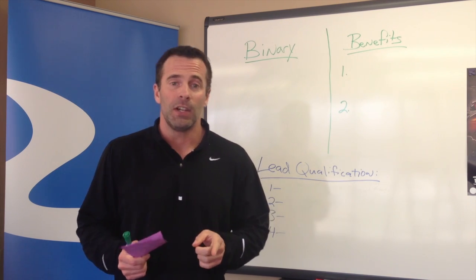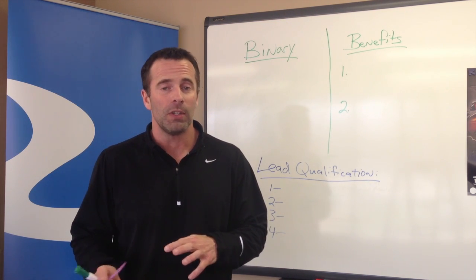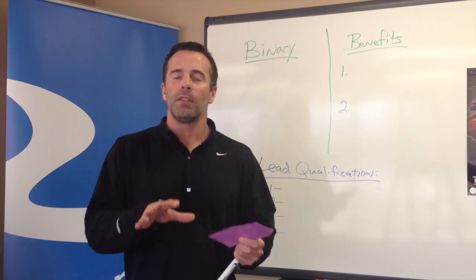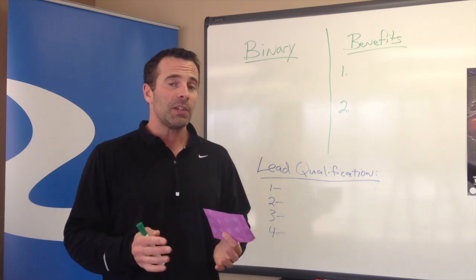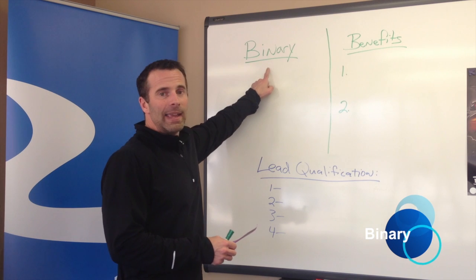If you're an experienced coach and you want to utilize this video with your team or your new coaches, you're more than welcome to do that, so feel free. The first thing that you have to understand with Team Beachbody and our compensation plan and the structure of our network is we are what is called a binary system.